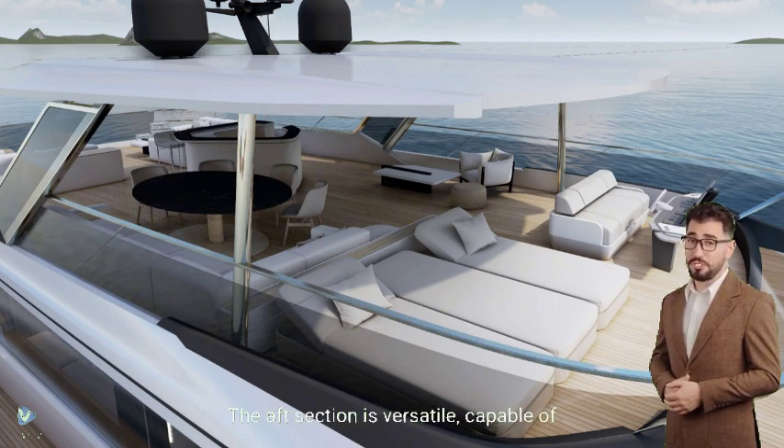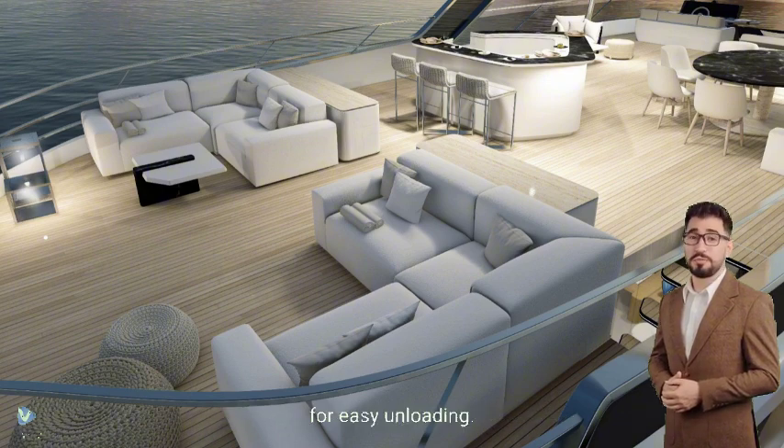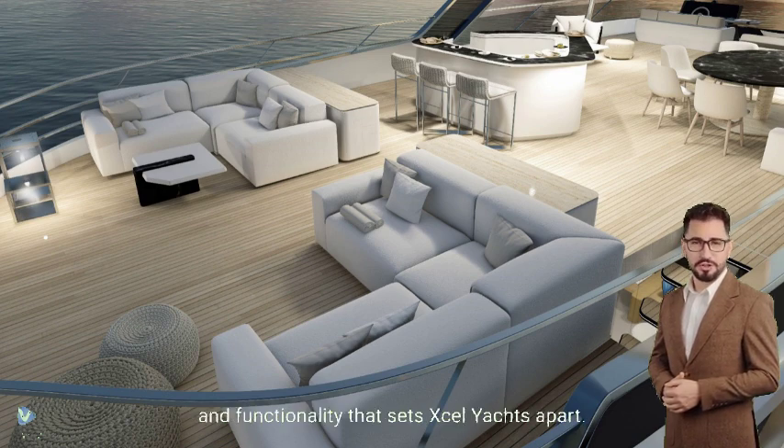The aft section is versatile, capable of storing a small tender or a couple of jet skis, complete with an additional crane for easy unloading. This space truly exemplifies the blend of luxury and functionality that sets Accel Yachts apart.